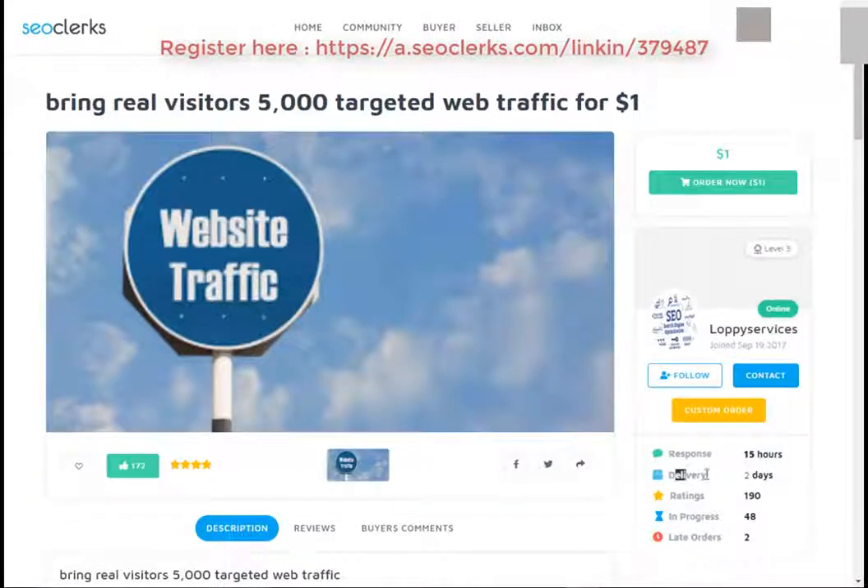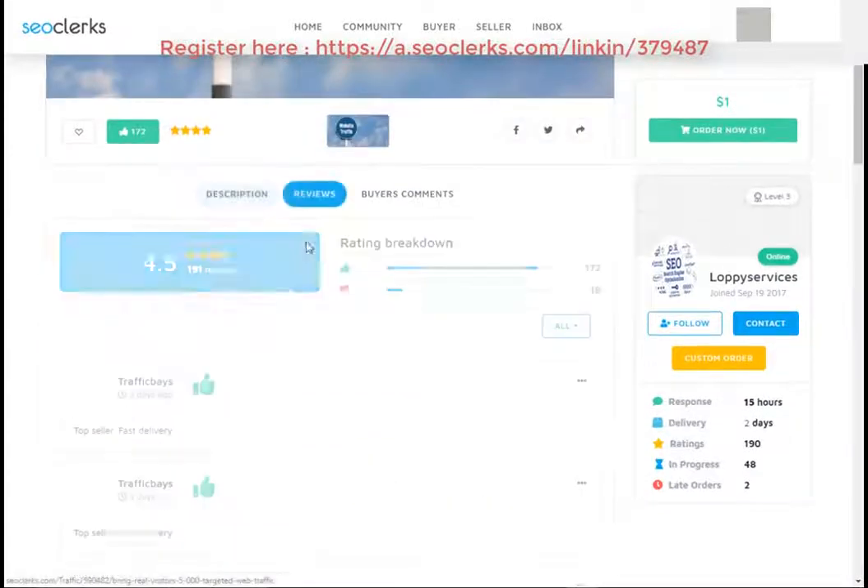Please check the service delivery time, service rating, and order progress. Also you can check the service reviews.